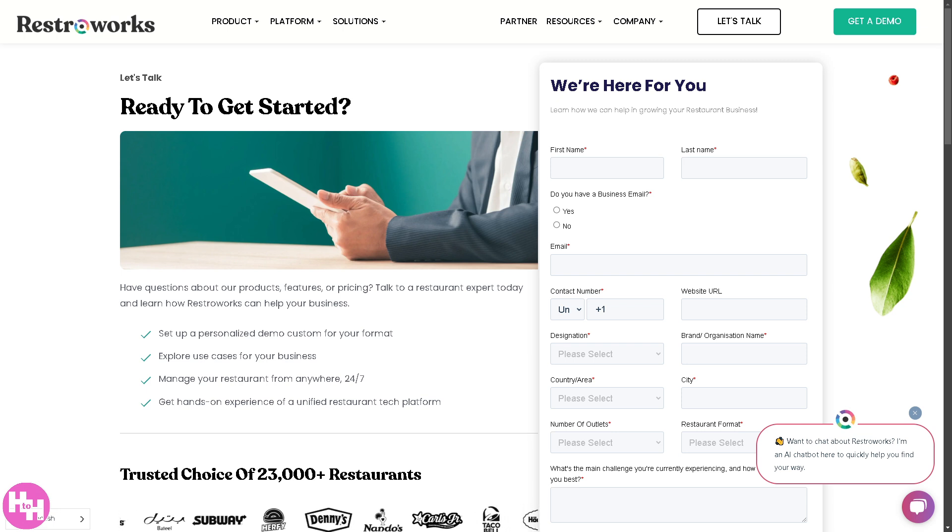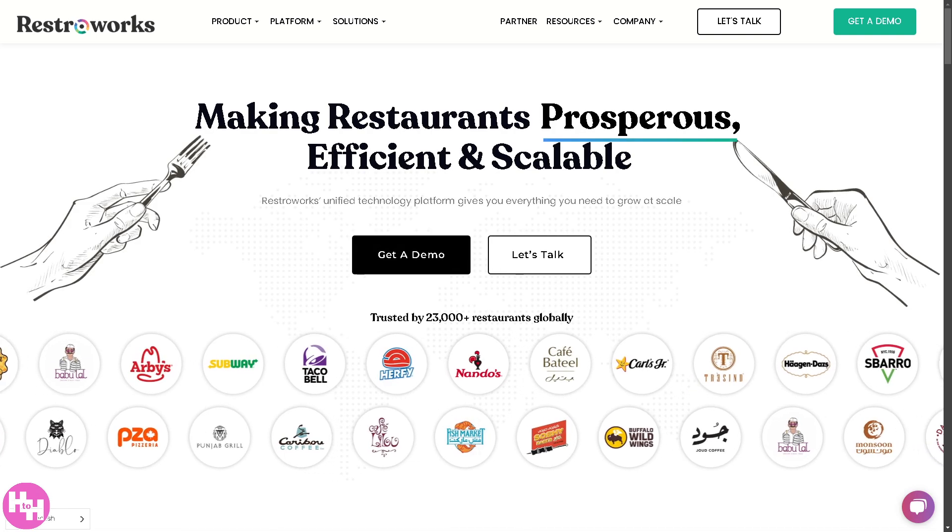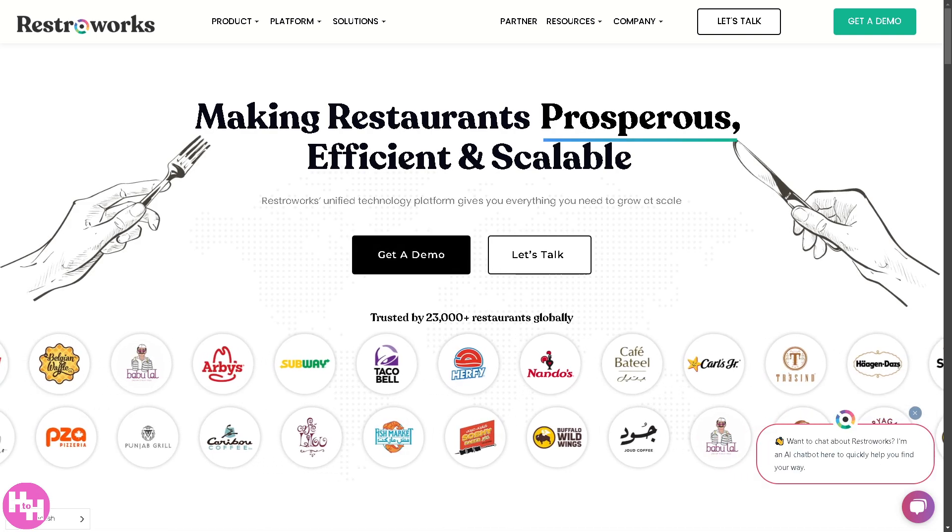And that's a wrap on our look at RestorWorks' restaurant POS system. Whether you're running a small cafe or a full-scale restaurant, this software can really streamline your operations and boost efficiency. Thank you so much for watching — we'll see you in the next video.